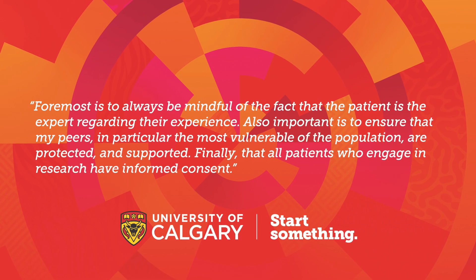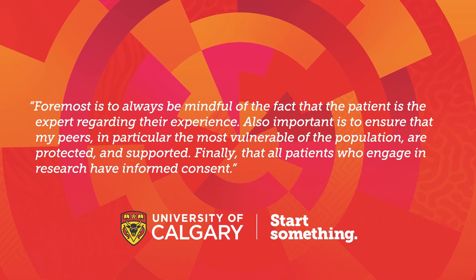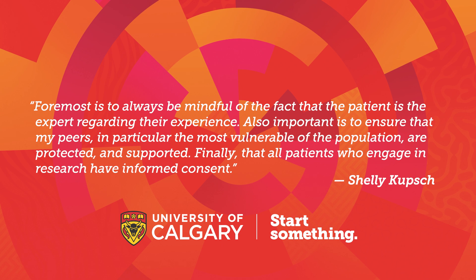Foremost is to always be mindful of the fact that the patient is the expert regarding their experience. Also important is to ensure that my peers, in particular the most vulnerable of the population, are protected, supported, and respected. And finally, that all patients who engage in research have informed consent.